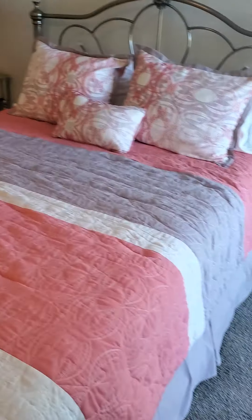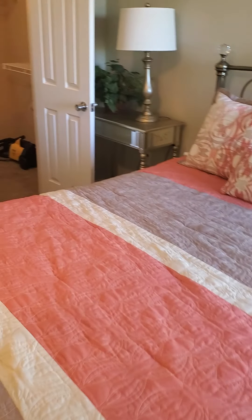I believe this is a queen size bed in here, so you have enough room for a king size for sure, because you've got plenty of space on either end.